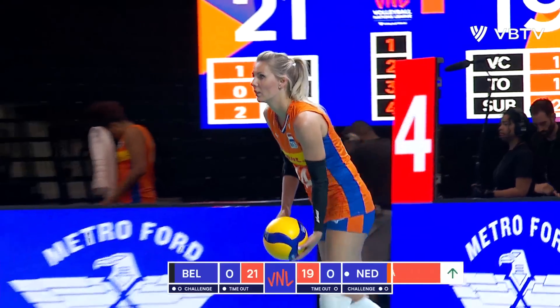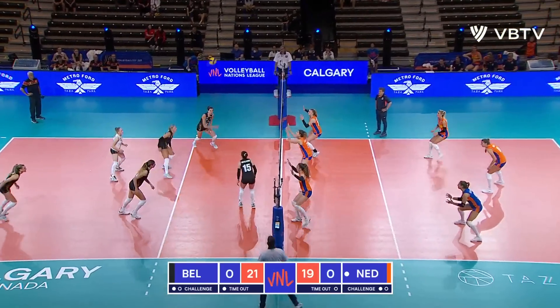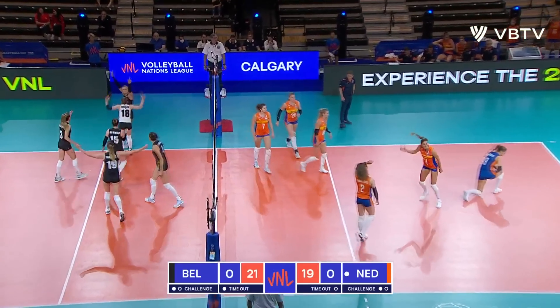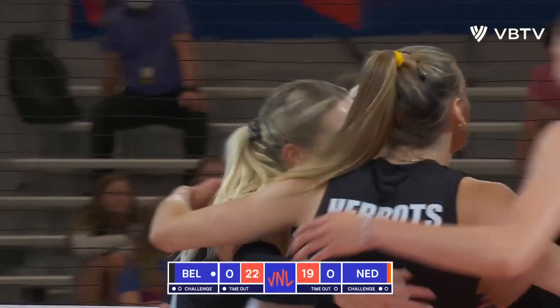19 serving 21 here in this opening set. Netherlands against Belgium. Then the Vibers to Gilliams, and the lefty scores another point.